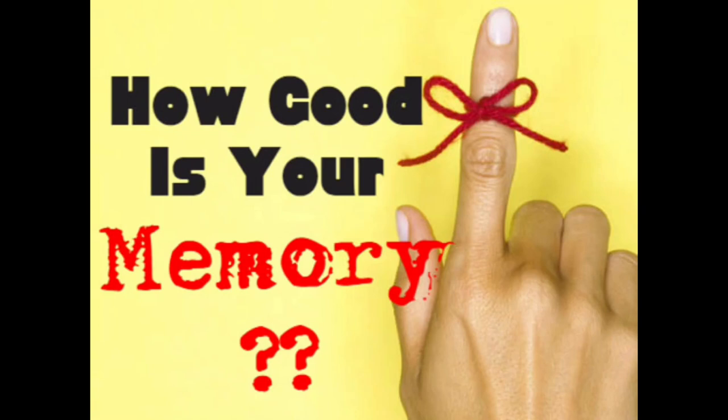In this video you're going to figure out how good your memory actually is. You're going to take multiple tests and at the end you're going to tally up all the scores and find out if your memory is poor, average, good, or perfect. So let's get started.